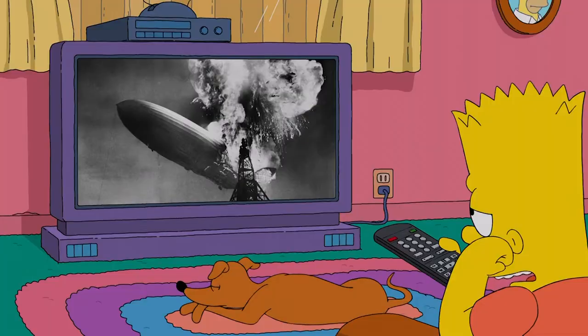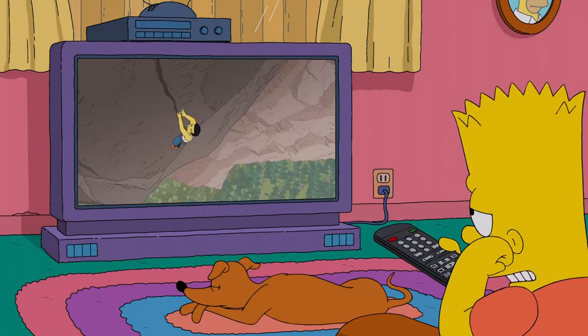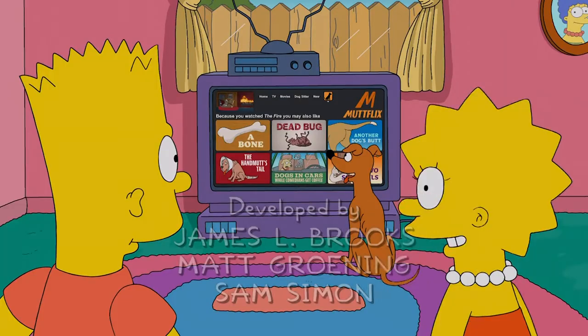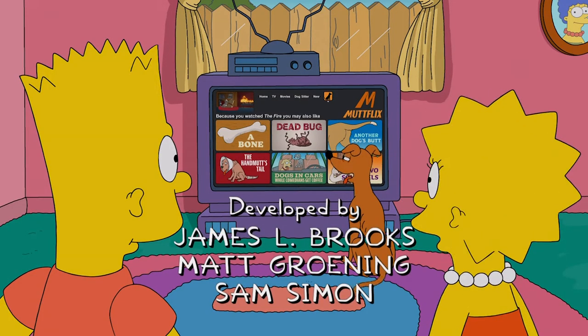Boring, boring, boring, I've seen it. Hi, Bart. Looks like TV's boring you. Have you ever wondered how TV shows are made?